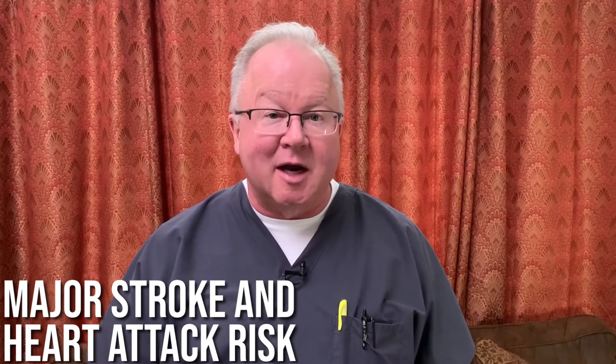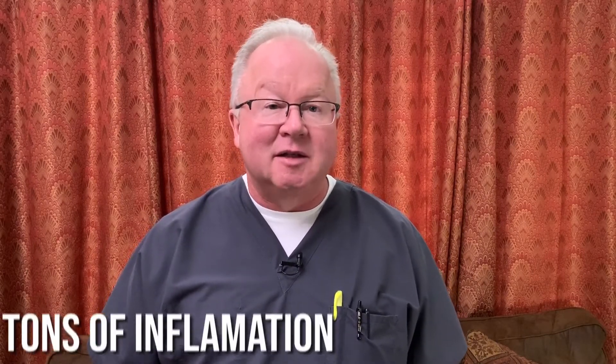A high homocysteine level is a major stroke and heart attack risk. Have you ever known or heard of anyone in their 30s or 40s who keeled over from a heart attack or stroke? They probably had a high homocysteine level — not that anyone ever checked it — but that's the cause. It also means you have tons of inflammation.